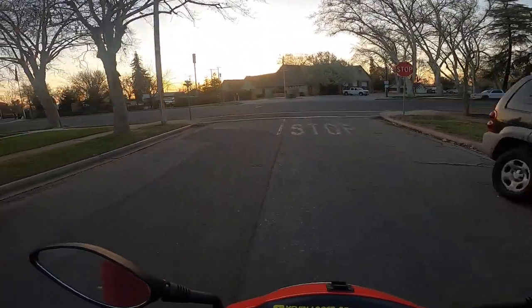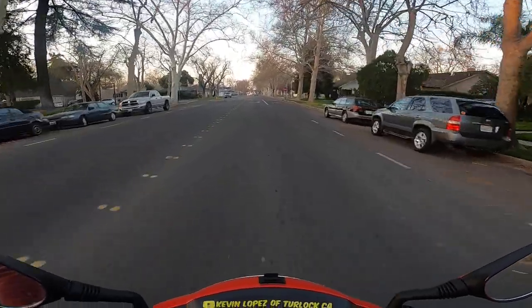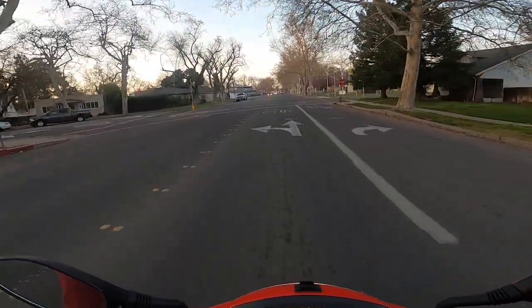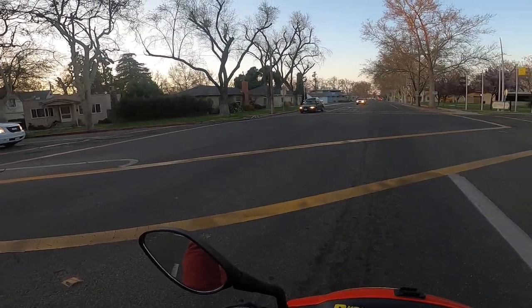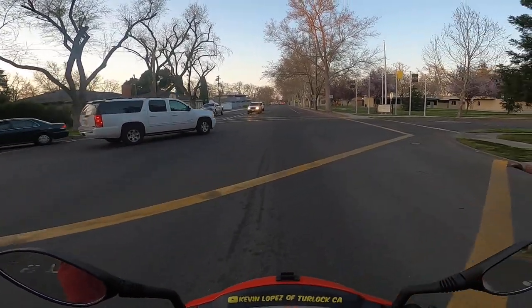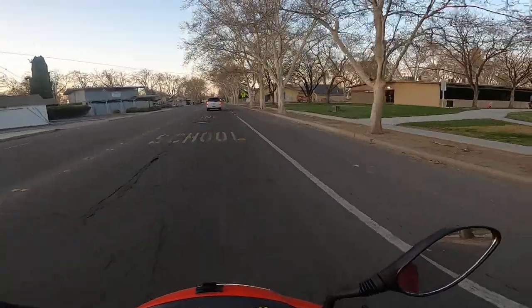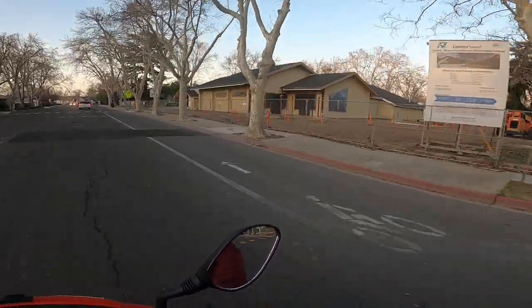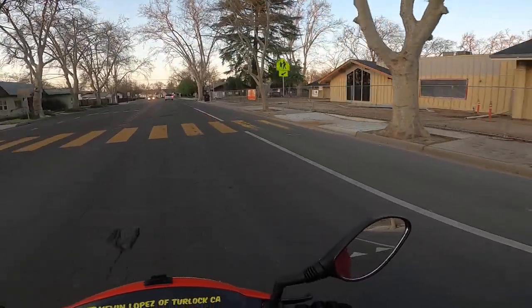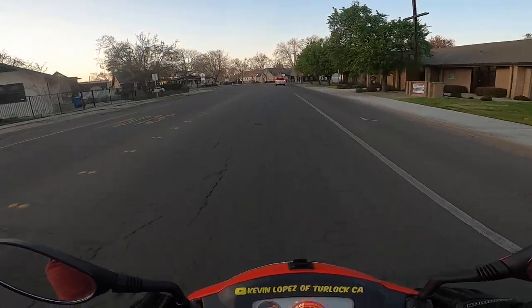Smells like somebody's barbecuing right here — smells good. We've got the Turlock library that's been under major construction right here. They added on and cleaned up the outside of the building, which had a lot of ivy that's been there for years. Now it's got a total makeover, which is a plus for Turlock.